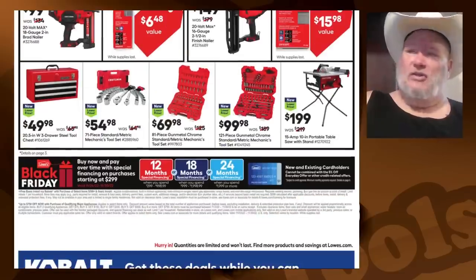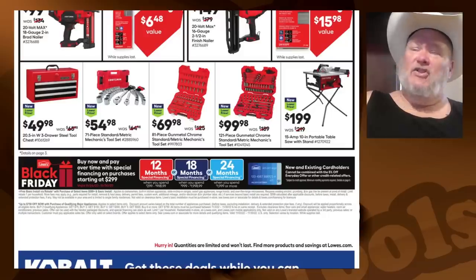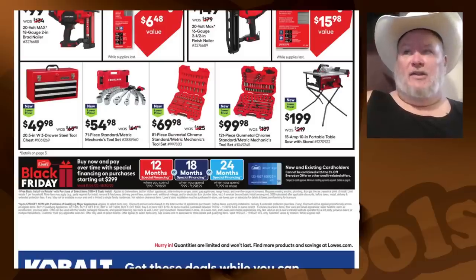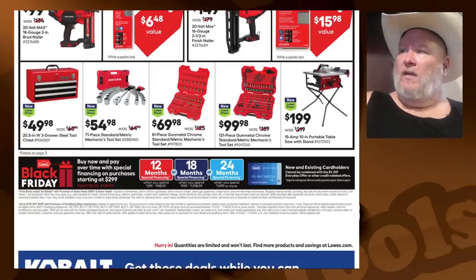Look at the nail gun — this thing is huge; you better bring a buddy to help you nail some stuff. The saw is probably the least expensive table saw with a stand you're going to see. I'm not going to recommend it, but if you're on a tight budget and that's what you need, that's going to be the go-to. $100 for a 121-piece gunmetal chrome set — not too bad. 81-piece for $69. 71-piece for $54. And the toolbox for $50 — I love the toolbox.